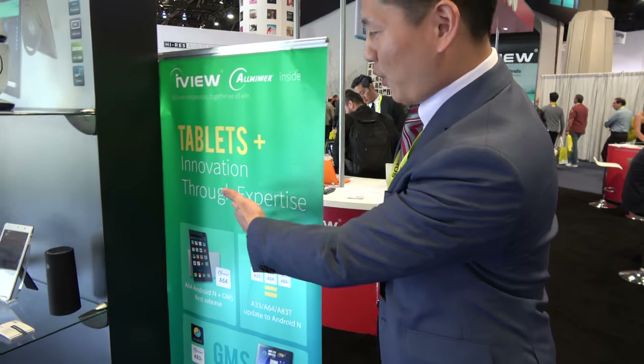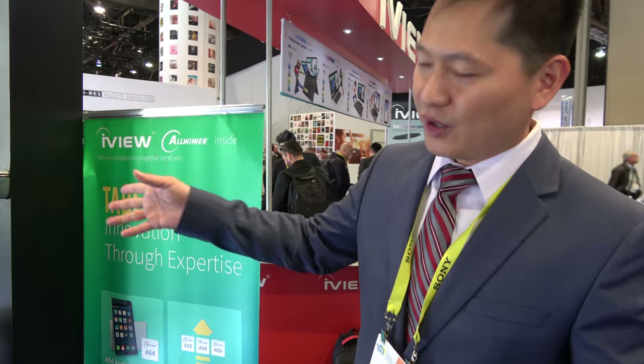You also have another high-resolution tablet here. Your company can do many different original products, customization, and partnerships with AllWinner. AllWinner is quite strong, so we use their CPUs built into our products.